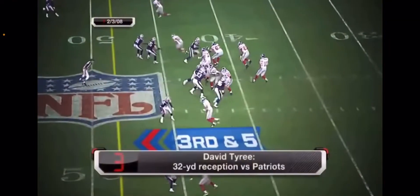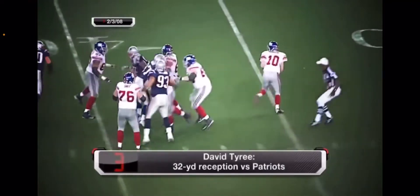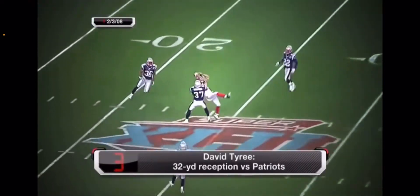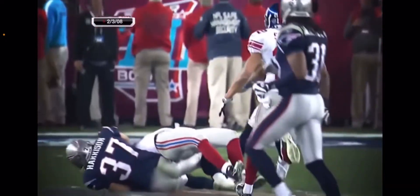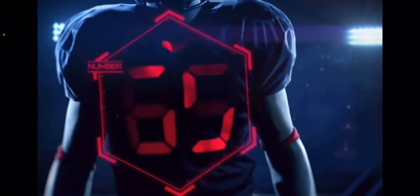Pressure from Thomas off the edge. Eli Manning stays on his feet, airs it out down the field — and it is caught by Tyree! Oh my gosh. This ball is thrown and Tyree just goes up for it like a basketball player, Harrison trying to knock it down.